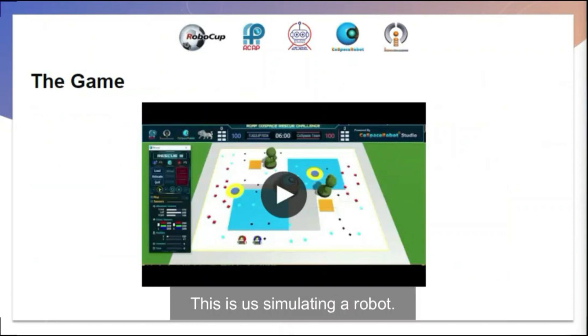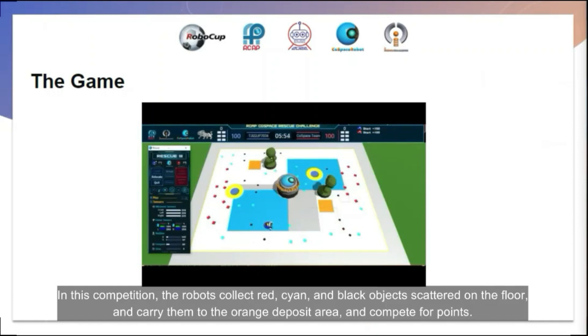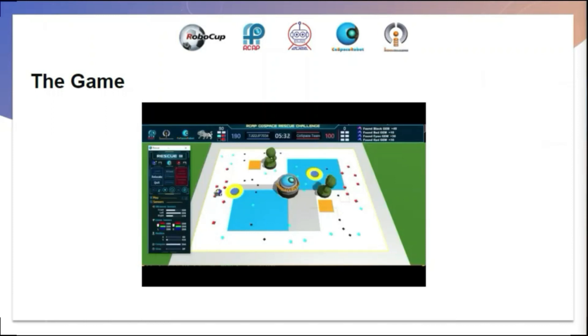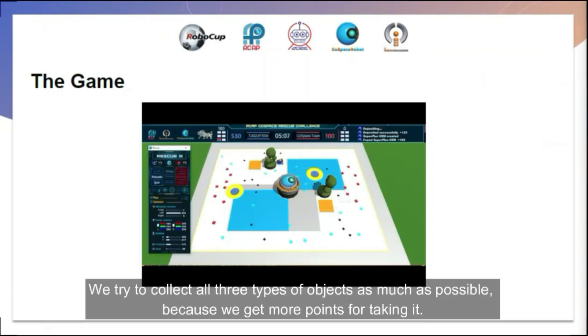This is the simulating robot. In this competition, the robots collect red, cyan, and black objects scattered on the floor and carry them to the orange deposit area, competing for points. The robot stops to take the objects. If you bring all three types of objects to the deposit area, a single super object will appear in the world. We try to collect all three types of objects as much as possible because we earn more points for retrieving the super object.